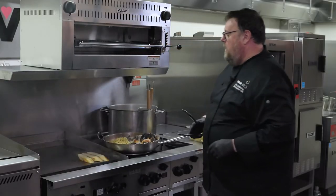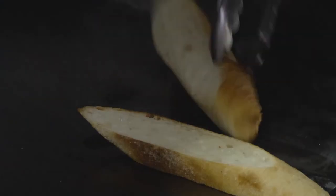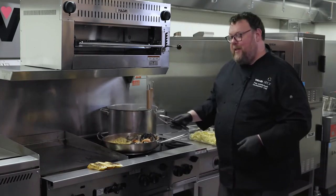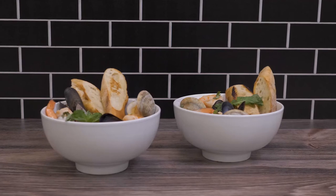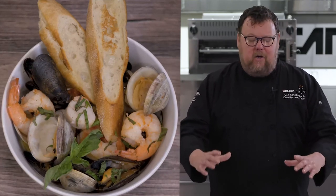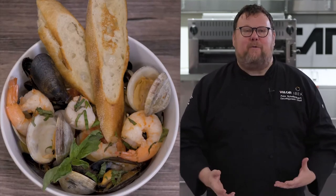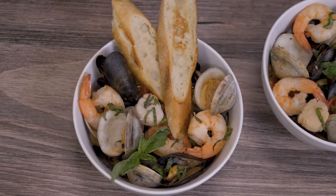I'm going to do a quick pass of the bread on the griddle to heat it up. Then I can go ahead and turn things off and plate this dish. Today I made a frutti di mare with fettuccine on the Endurance range — all the seafood cooked very evenly, the wide burner made it easy to cook a large volume at once, the water for the pasta boiled very fast thanks to the 30,000 BTU burner, and the griddle got nice and hot to put a great toast on the bread.